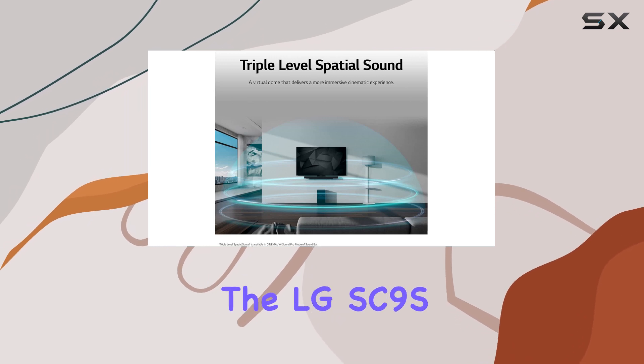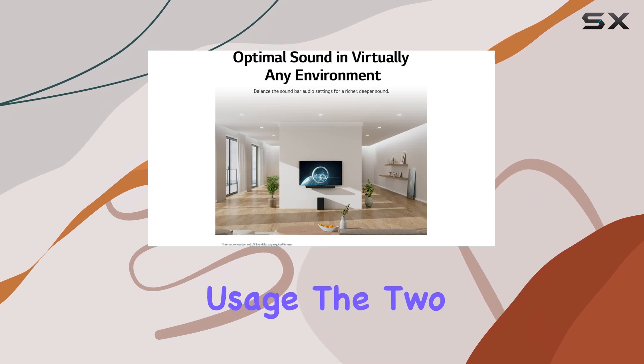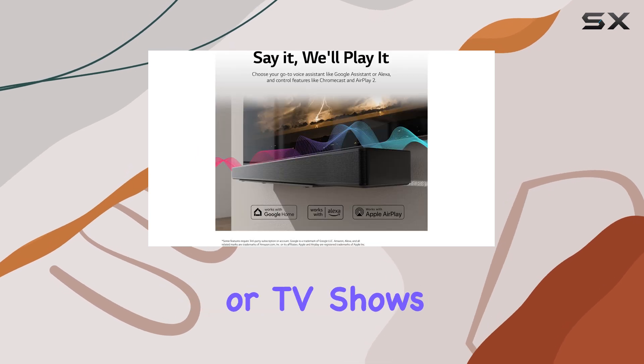In terms of performance, the LG SC9S excels in mixed usage. The two center channels work together to ensure that dialogue is crisp and clear, whether you're watching movies or TV shows.